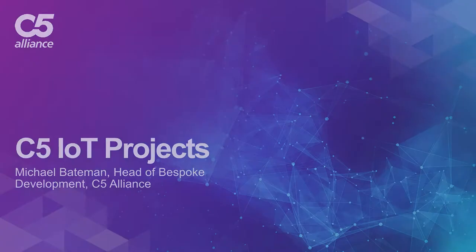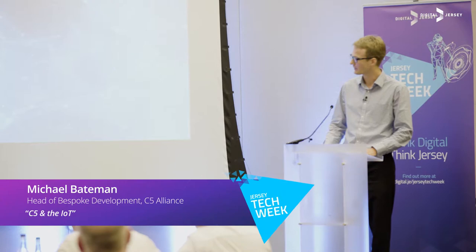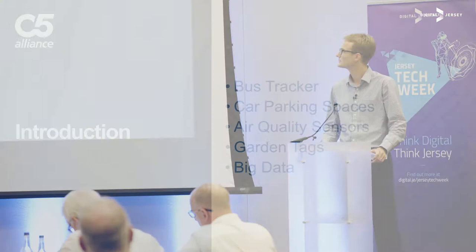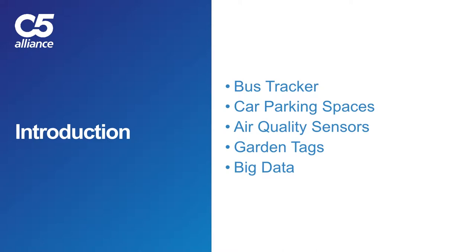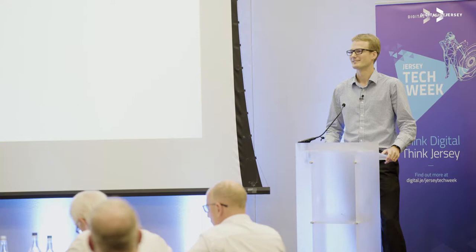Good morning everyone, and thank you very much for the speakers we've had this morning. It's certainly been very informative. Today I'll be giving you an overview of some of the projects that C5 have been doing in the IoT space. We'll be running through bus tracker, car parking spaces, air quality sensors, garden tags, and then finishing off on a bit of big data. The message from this presentation will be keep picking on Barcelona.